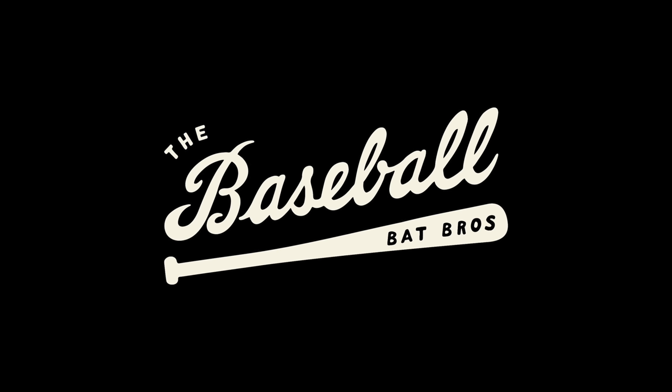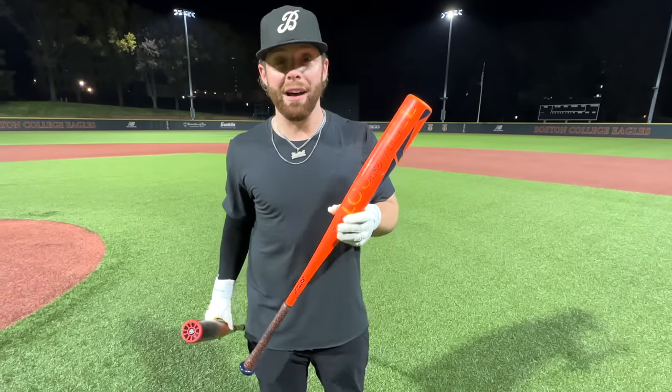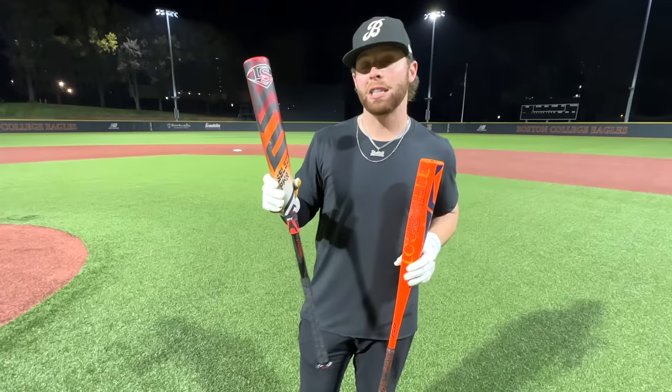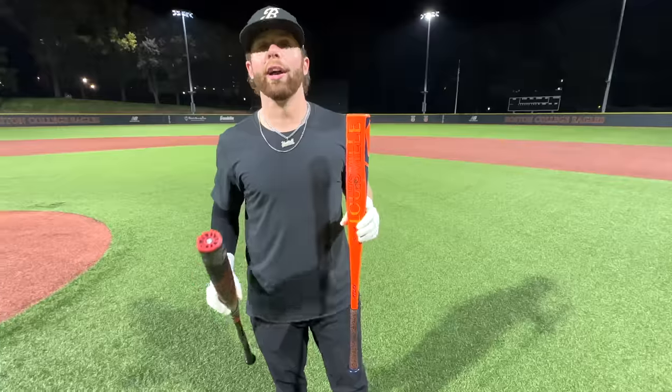What up, we're here with the Baseball Bat Bros and today this is the showdown everyone's asking for: the Atlas at $300, our current number two overall ranked bat, against the Select Power at $400, our number three or four overall ranked bat. Two-piece hybrid versus one-piece alloy, let's get it.